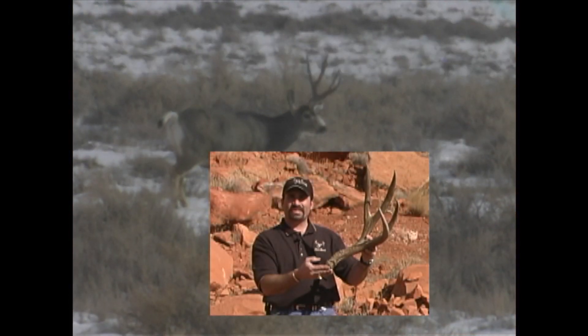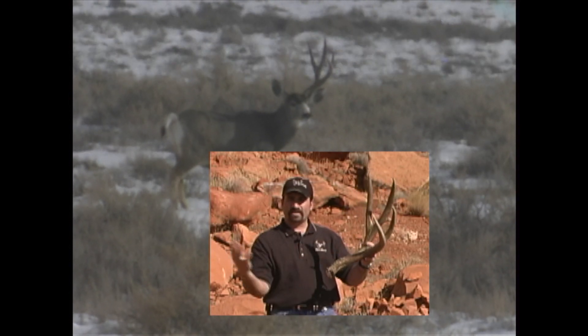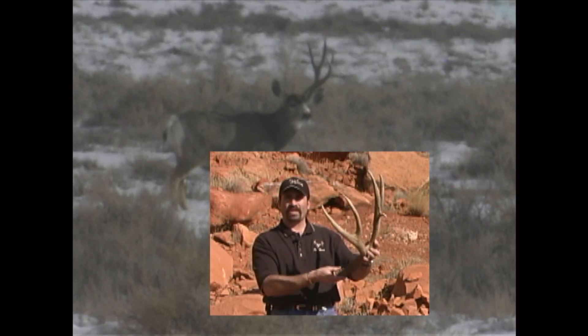Here's this buck you've just seen on the winter range. He has about 20 inches of mass, and on the other side if he was doubled he's about 191.